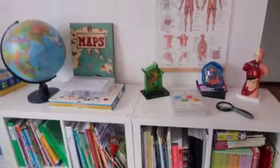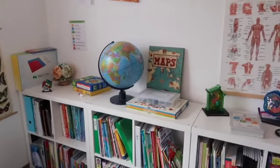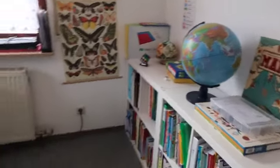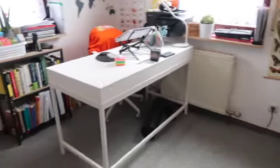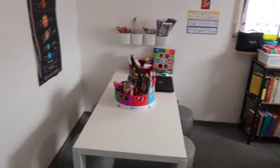And then we have the door there. So this is our homeschool room for the 2020-2021 school year. If you have any questions or comments, please let me know down below. Thank you for watching, have a great day!